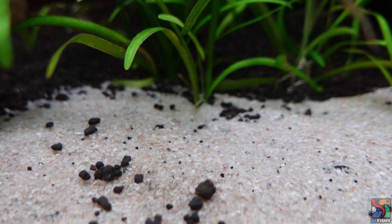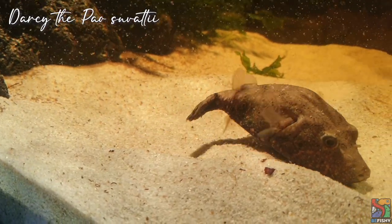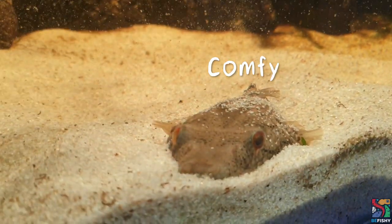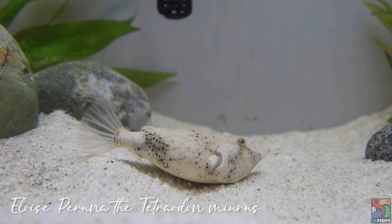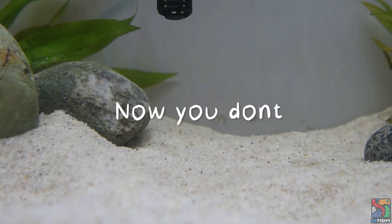As for filtration, always invest in a good filter for puffers — puffers are messy eaters. Having the right substrate for this species is very important. I always go for either medium to fine sand substrate. It is important to note that all ambush puffers wallow in sand; some will do it more than others. For instance, suvati puffers and potato puffers tend to bury themselves in sand more compared to a dragon or hairy puffer fish.